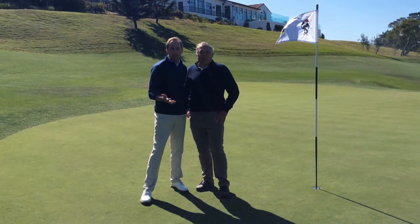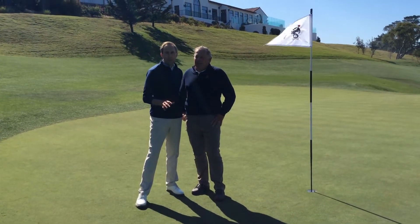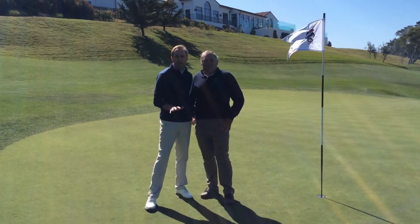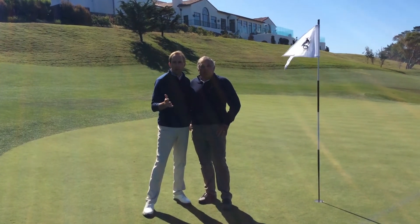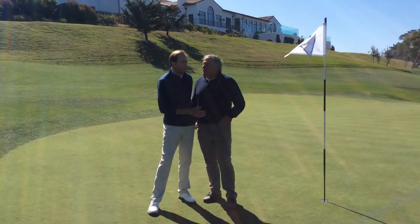The putting surfaces at MPCC are absolutely pristine. Bob and his team do an amazing job. So as golfers, let's do our part to help Bob and his team make the putting surfaces the best in the country. To do that, let's not only fix our ball marks, but fix any other ball marks that you happen to see that are not repaired.